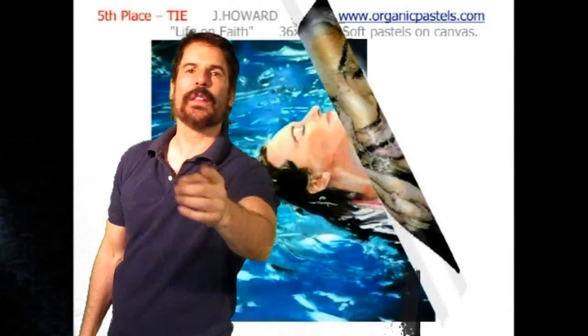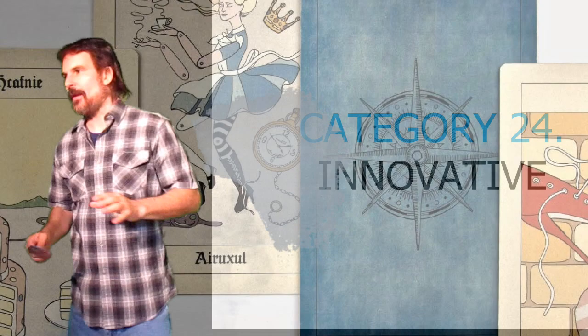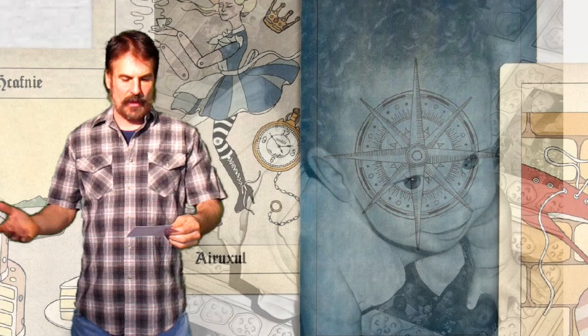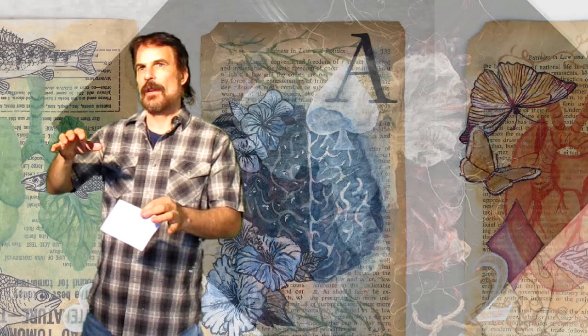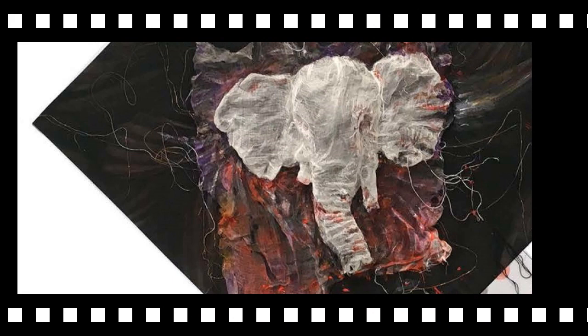Now we're on to category 24, Innovative. We get all kinds of submissions in this category, as you can imagine. We get wood burning, eco cards, collages, a lot of mixed media, gold leaf. There's even an Australian artist who does a very cool simulation of what appears to be water on plexiglass. Take a look.